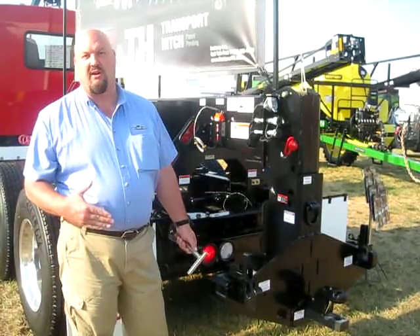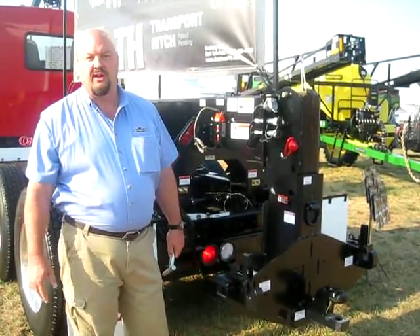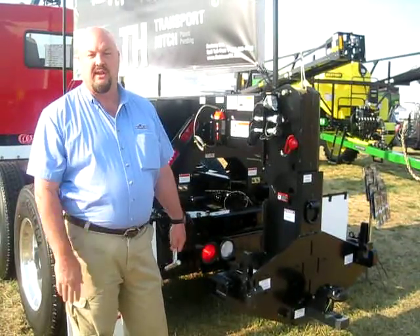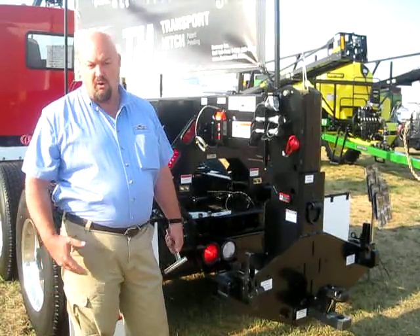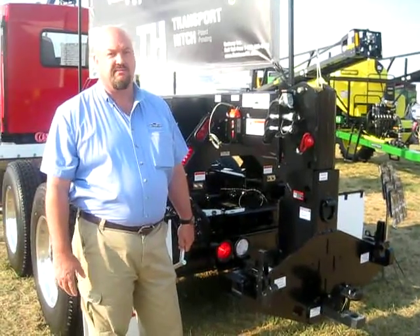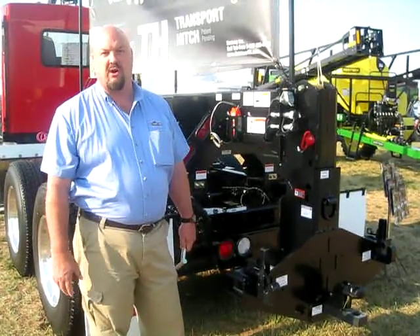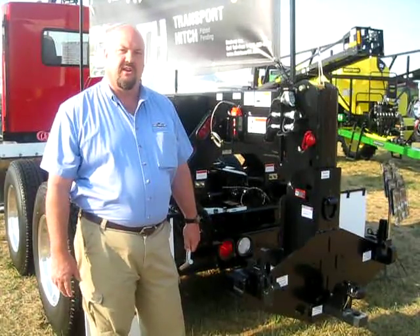It's easier than loading onto a detachable gooseneck trailer. It's also easier to unload. It's much more productive for the dealer to tow an implement like that in many cases versus hauling. Many of our dealers are just delivering things with a tractor, and it's a lot of wear and tear, extra hours on the tractor, wear on the tires. So it's really just an efficiency improvement for the dealers.